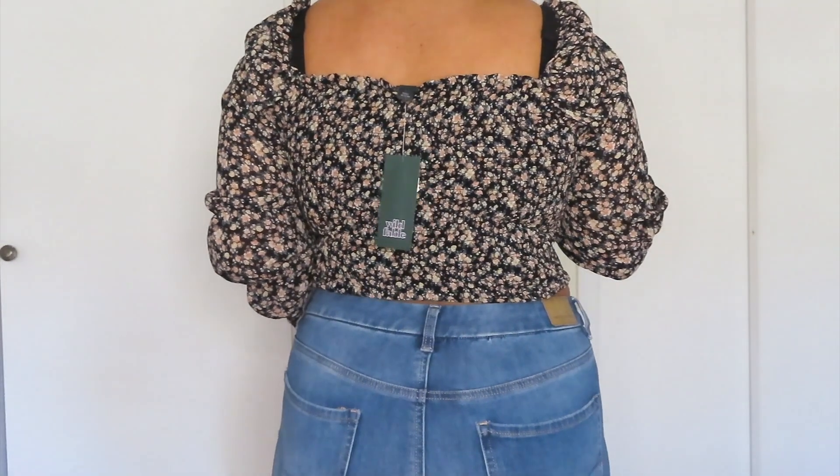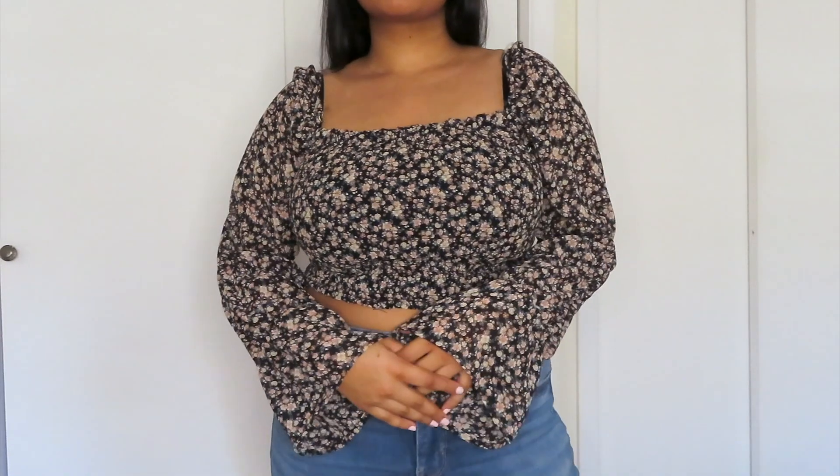The brand this shirt is from is Wild Fable — I've seen a lot of YouTubers do Target hauls and being Canadian I didn't know what any of these brands were, so this one's Wild Fable. And of course the price is the most important: this shirt was originally $20 and I got it on clearance for $6. I got this beautiful masterpiece for $6 and I was just so, so thrilled.